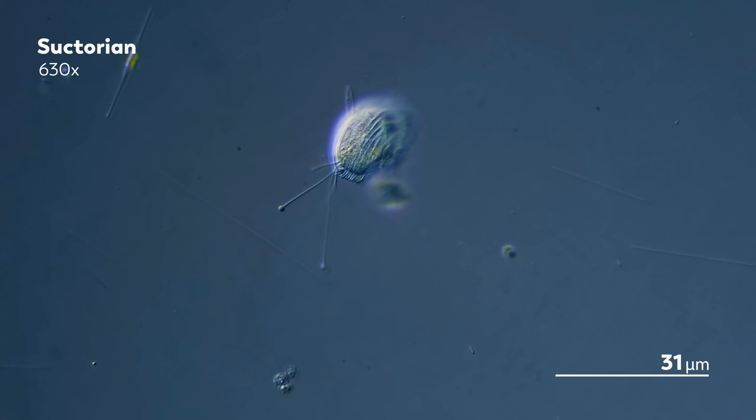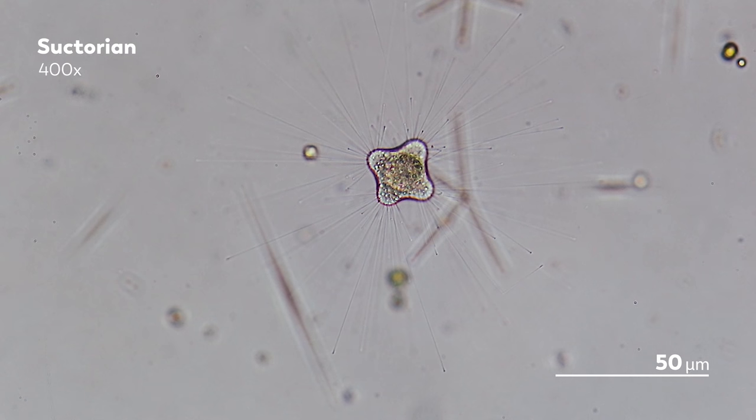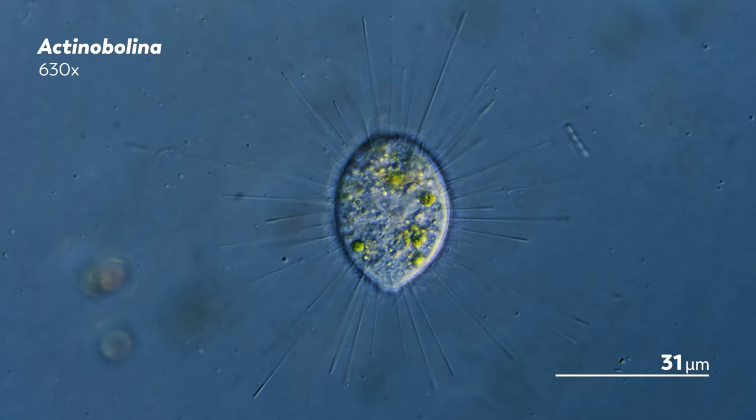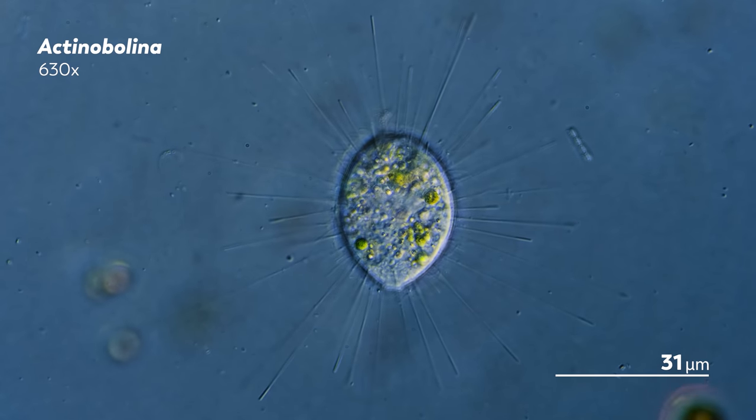So why consider them a ciliate? Well, we'll get to that. First, let's talk about the tentacles.